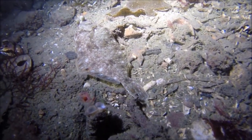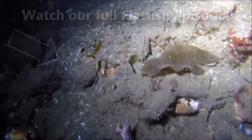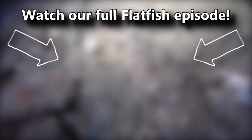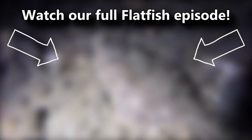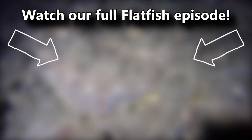You've probably heard that flatfish babies are symmetrical, they swim fast, and an octopus mimics them. If you weren't aware of these facts, you can learn all about them and more in the full Flatfish episode — there's a card on screen you can click right now. Thanks for watching Animal Fact Files.